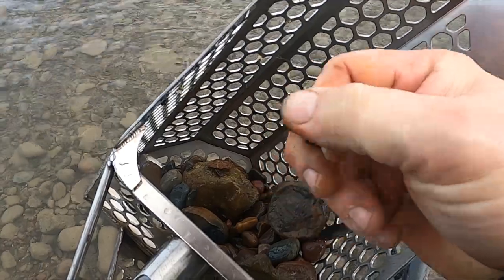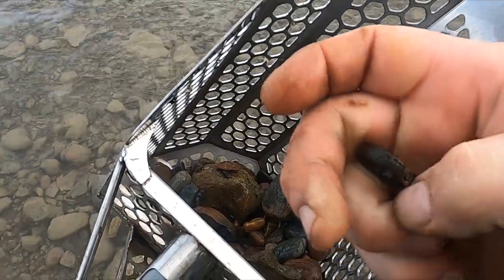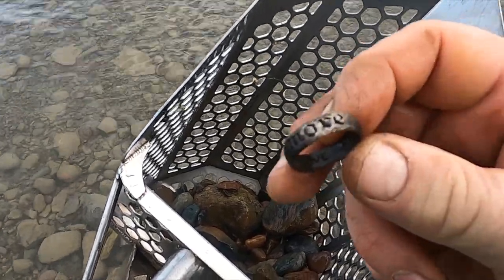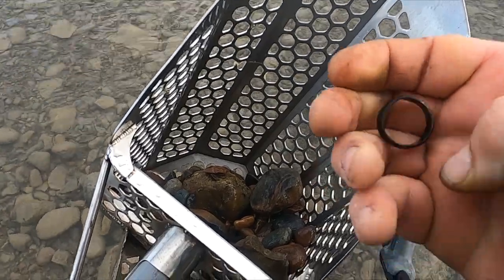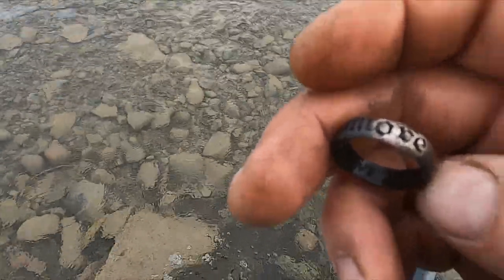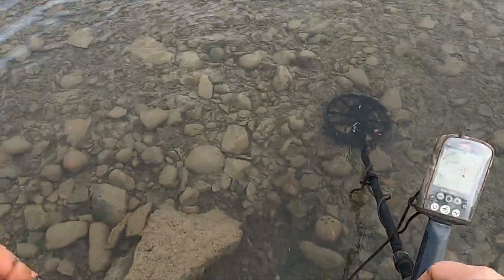Looks like I got me another ring! It says 'amore love.' There's a mark in there - I'm positive that's still good. I don't need to see the mark.